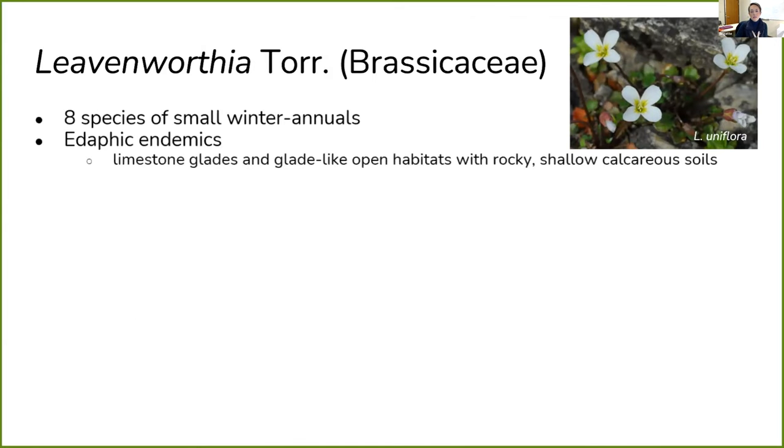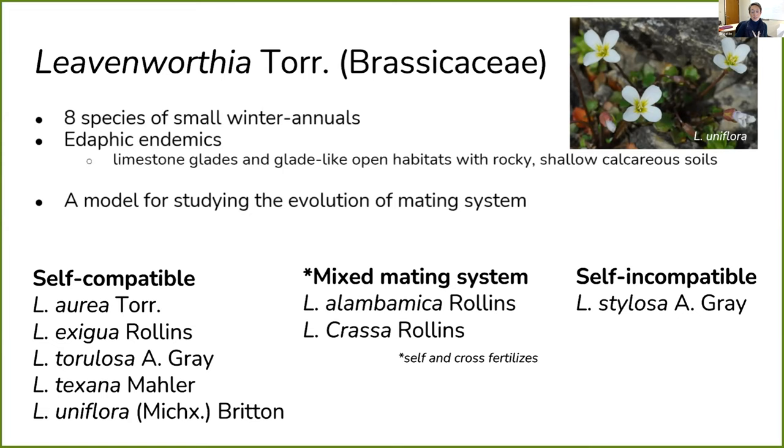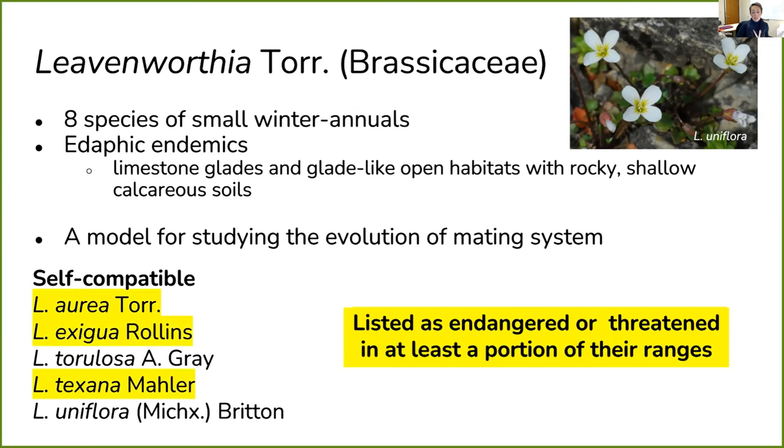Now I want to introduce our study system — the genus Leavenworthia, in the family Brassicaceae. It's comprised of eight species of small winter annuals that are edaphic endemics, all adapted to limestone glades and glade-like open habitats with rocky, shallow, calcareous soils. It's also a model for studying the evolution of mating systems, with a lot of diversity in this genus: five species known to be self-compatible, two with mixed mating systems, and one confirmed to be self-incompatible. Interestingly, three of the self-compatible species have been listed as endangered or threatened in at least a portion of their ranges.